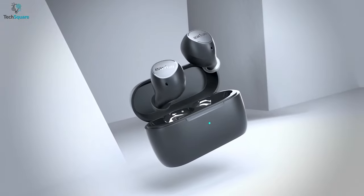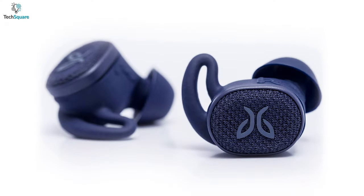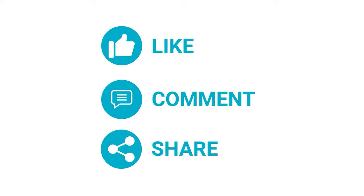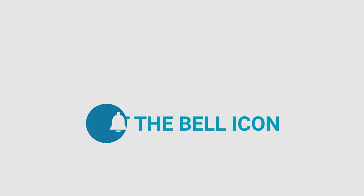So that was all about the top 5 best waterproof earbuds just for you. Which one do you want to buy? We would love to hear from you — please let us know. As always, thanks for watching. Like, comment, and share with your friends if you found this video helpful, and subscribe to our channel if you want more videos like this on your feed.